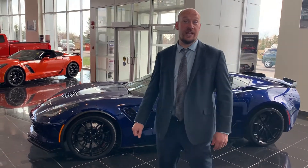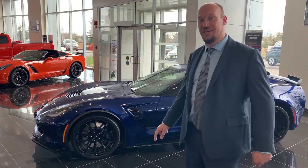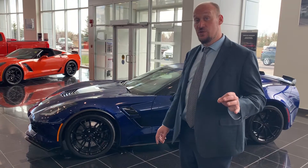Hi guys, Pierre Joyle here at Shaganathan GM. Just taking a moment to point out our 3LT Grand Sport. It's in Admiral Blue Metallic, which is a discontinued color.